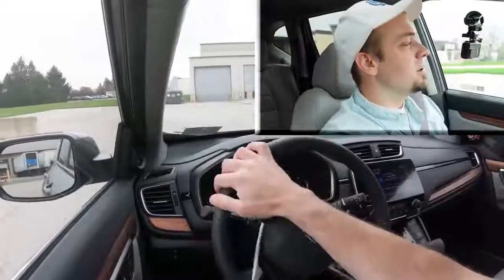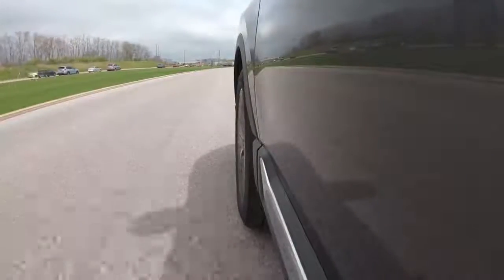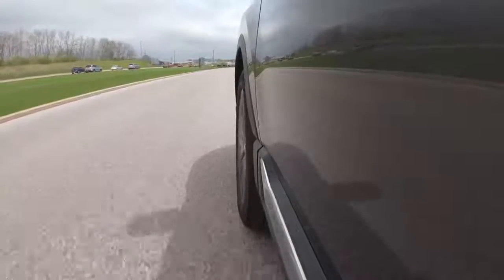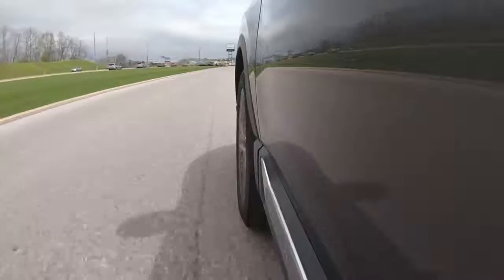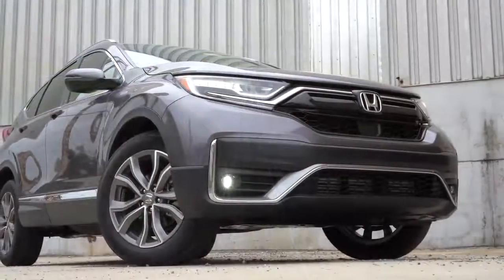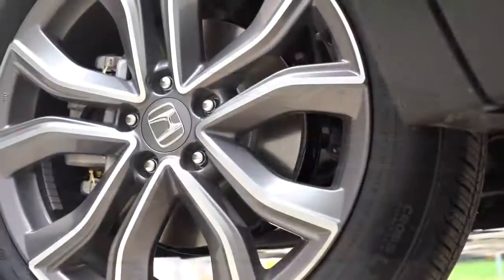Definitely not too shabby — that was a very good acceleration for what this SUV is. Zero to 60 in 7.5 seconds is a plenty good number, and you will absolutely not have any issues merging onto the highway. No issues whatsoever when it comes to acceleration in the Honda CRV.